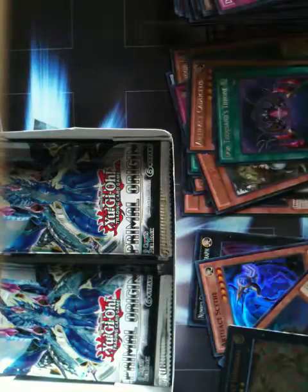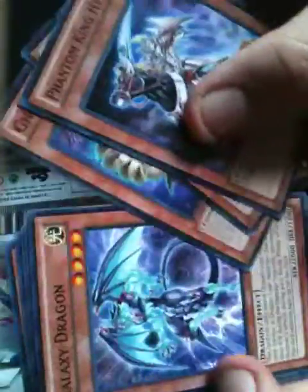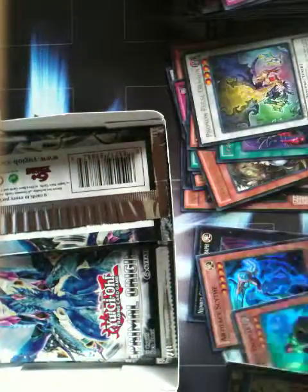That is awesome. That is beautiful. Two level five monsters. Back to wind-ups — Sharky shark. They are rare. I am not halfway through the box.